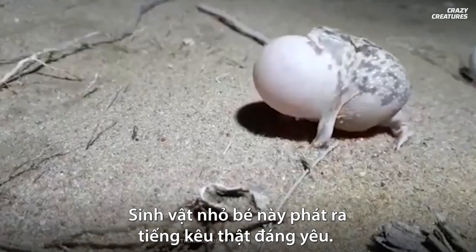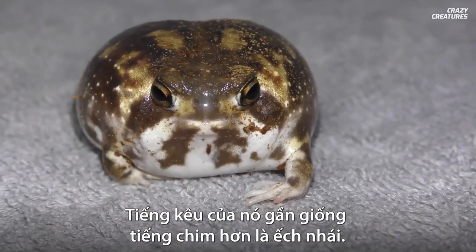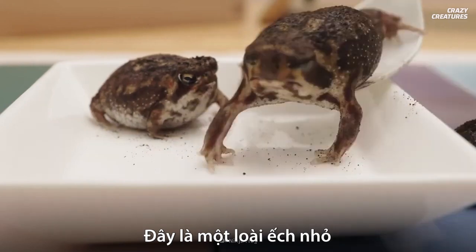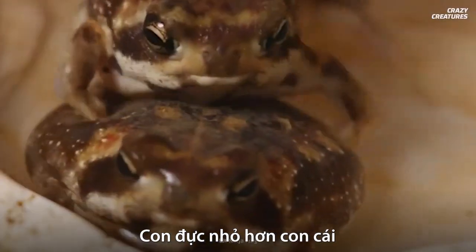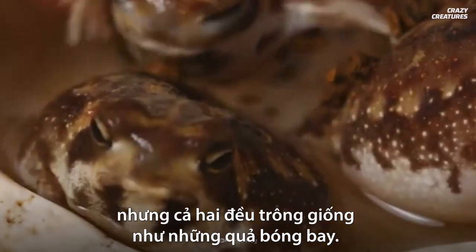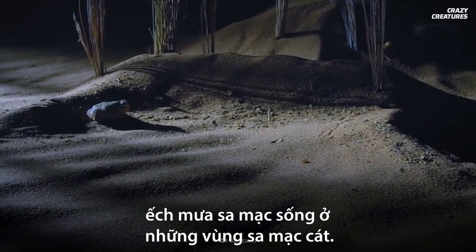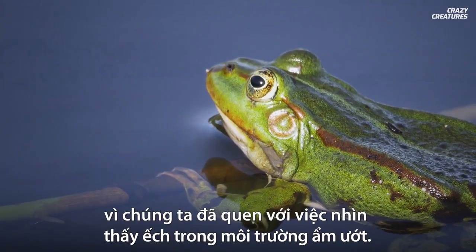This little guy's making that cute squeak — the desert rain frog. They almost sound more like birds than frogs. They're teensy tiny, only growing to about five or six centimeters. The males are smaller than the females, but they both look like puffballs.